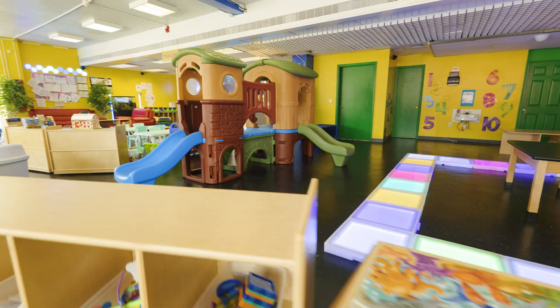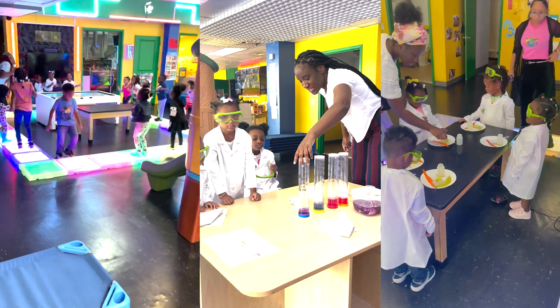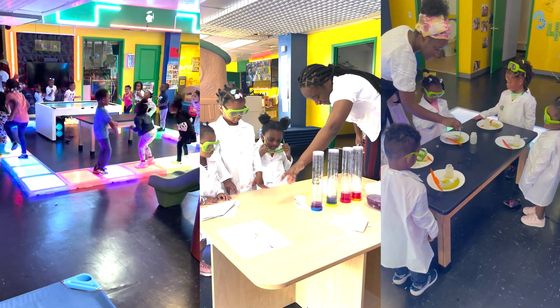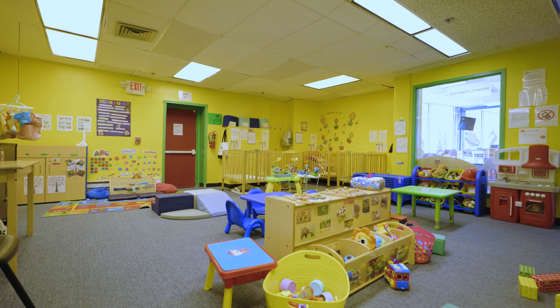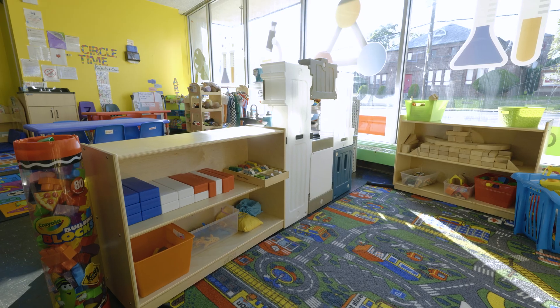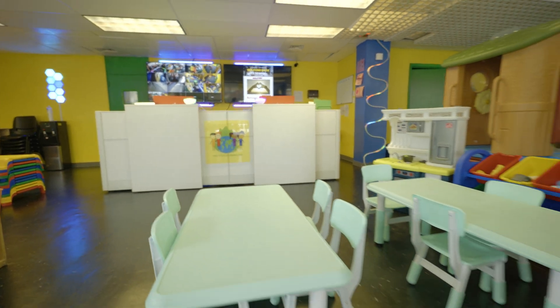The children at Tiny Tech receive a one-of-a-kind tech-driven experience featuring breakthrough technology that they will never forget. We are a Ford Keystone Star Center that offers a quality early childhood education with a commitment to offering the best STEM child care experience available in the entire United States.